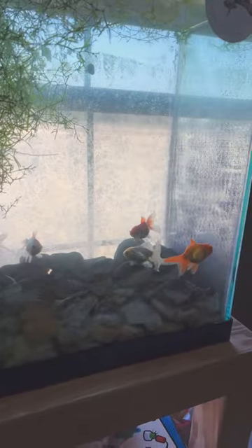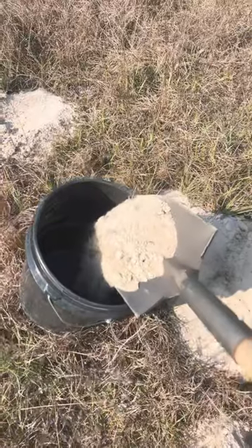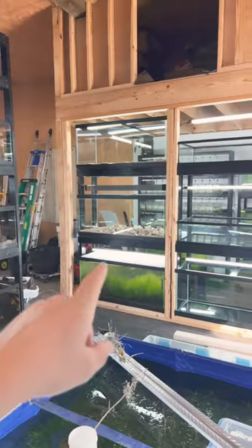Hand sifting time, and time to wash some rocks so I can get this 75-gallon breeding project going.